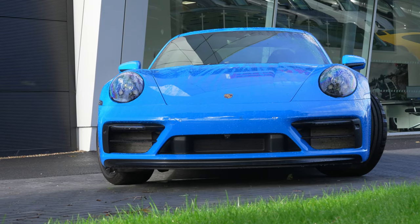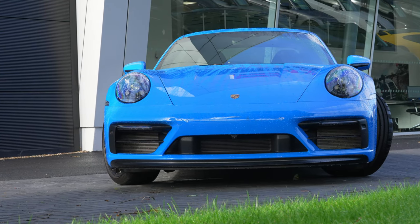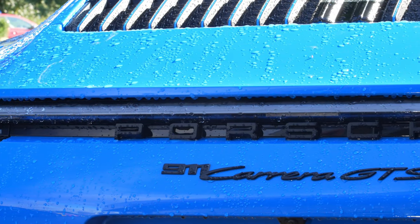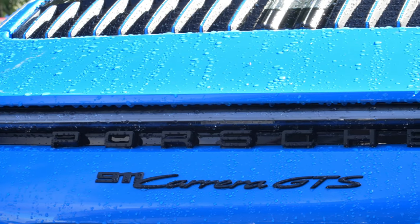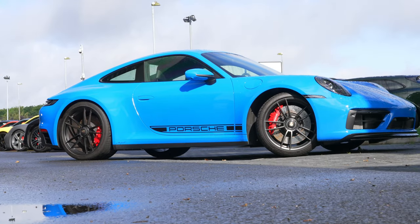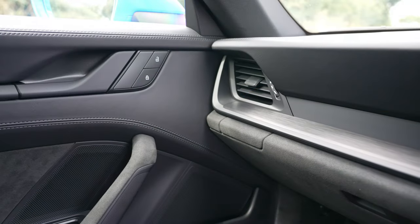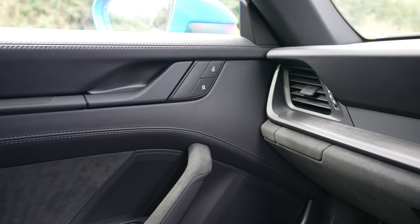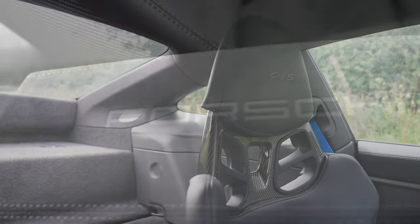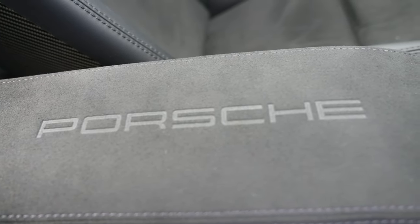Details such as the way it sits — 10 millimeters lower than a standard Carrera — giving it a purposeful stance. And we see black, which is what the GTS is best known for, from the bodywork highlights to the window surrounds and into the interior, where it's easy to tell a GTS apart from lesser 911 models, not just by the GTS logos but from the Racetech fabric being almost everywhere.